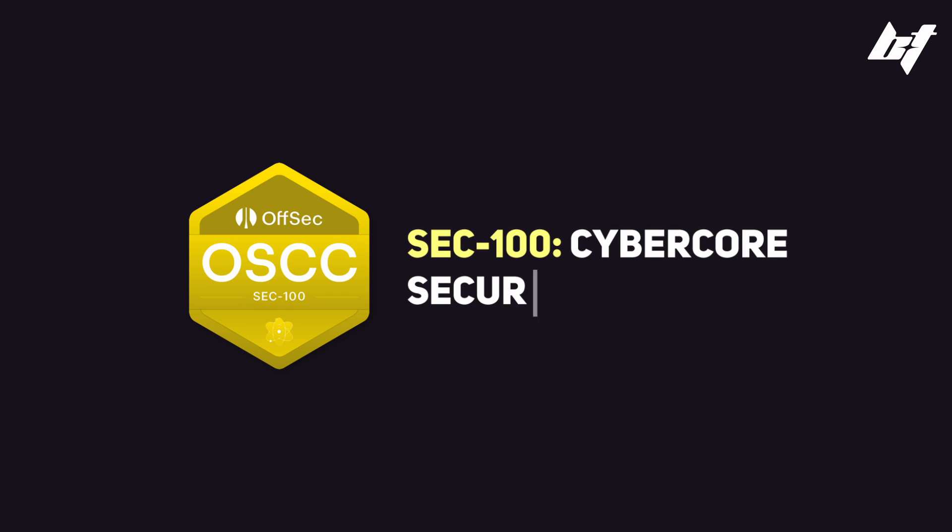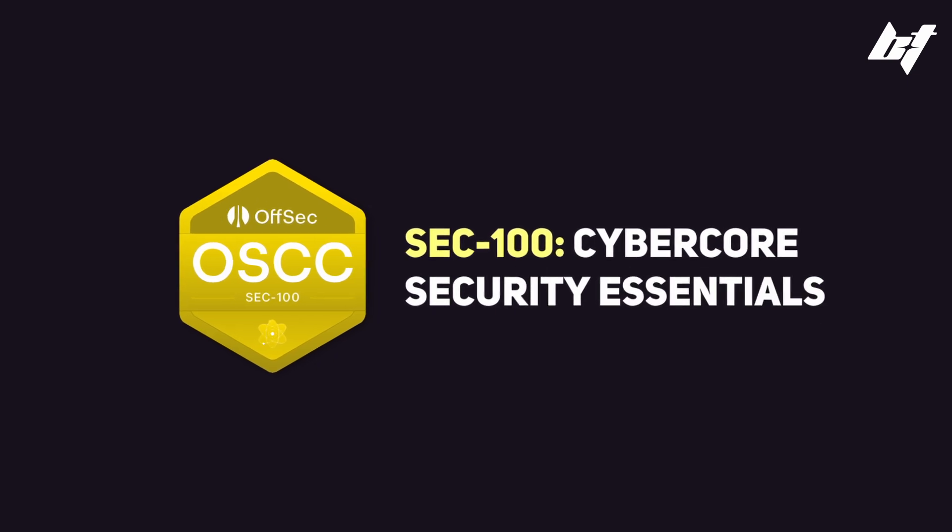Yo, what's up YouTube? Welcome back to the channel. In today's video, I'm going to give you guys a complete review of the SEC 100 CyberCore Security Essentials course offered by Offsec. This course is from the creators of the OSCP certification, which is one of the most popular certifications when it comes to red teaming and penetration testing.